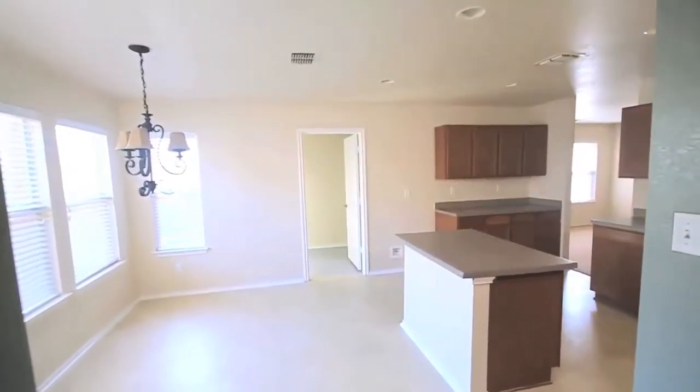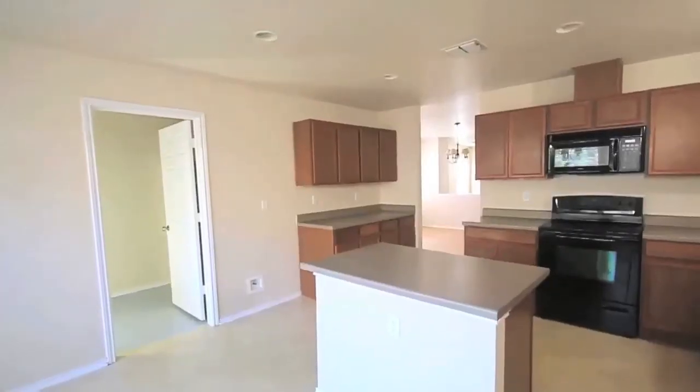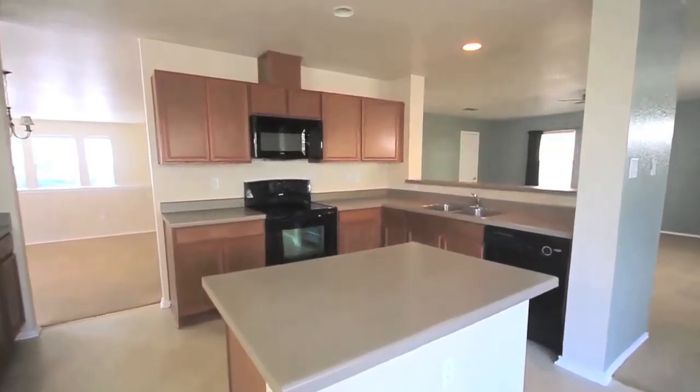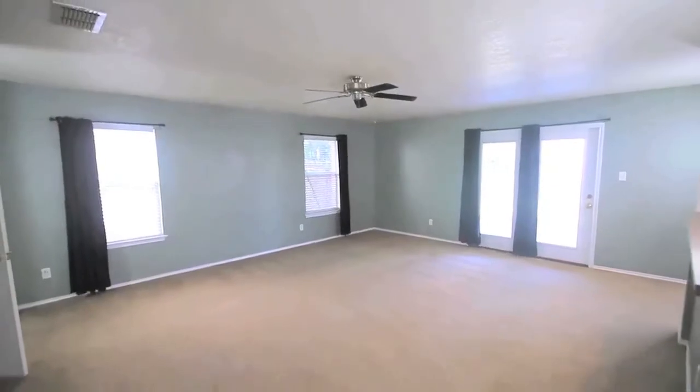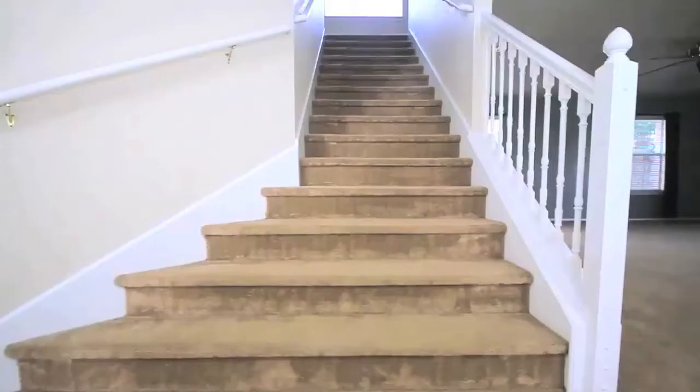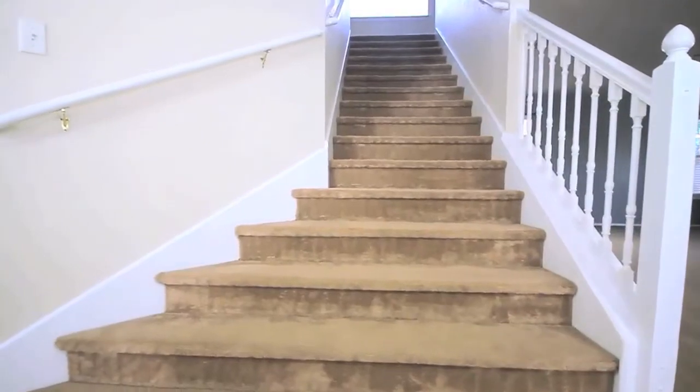The island kitchen offers abundant counter and cabinet space, as well as a breakfast bar that overlooks the main living area. Right off the kitchen is an oversized pantry with built-in shelves providing tons of additional storage.